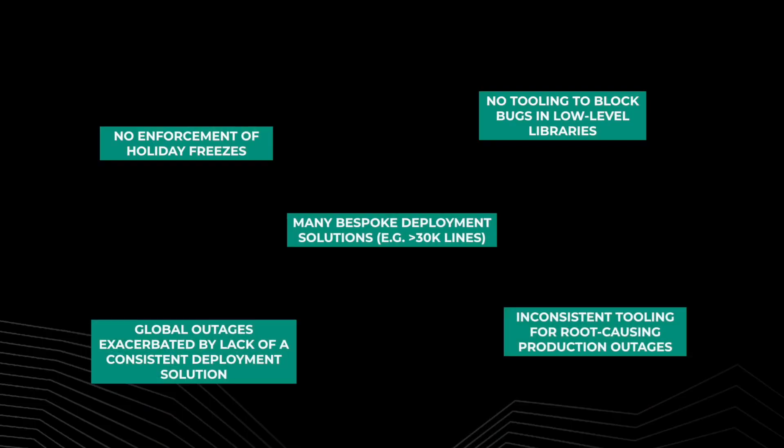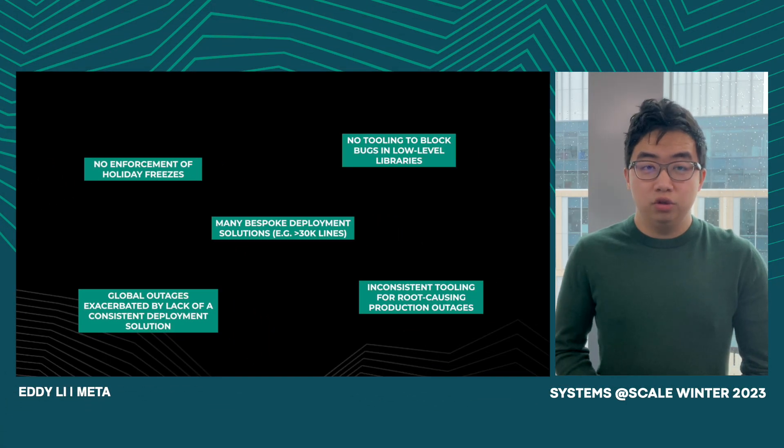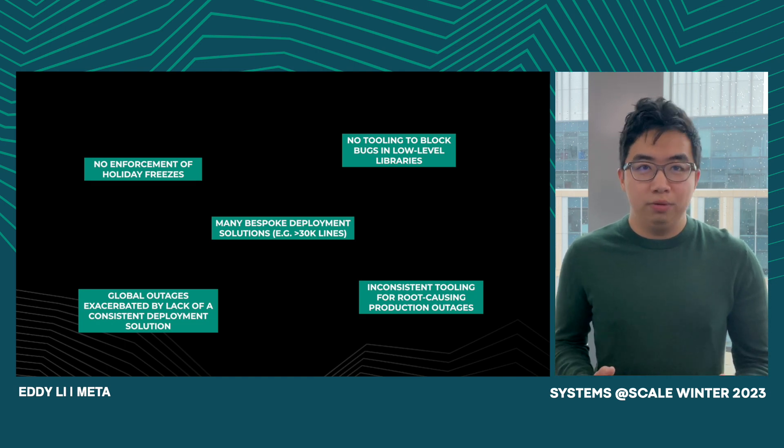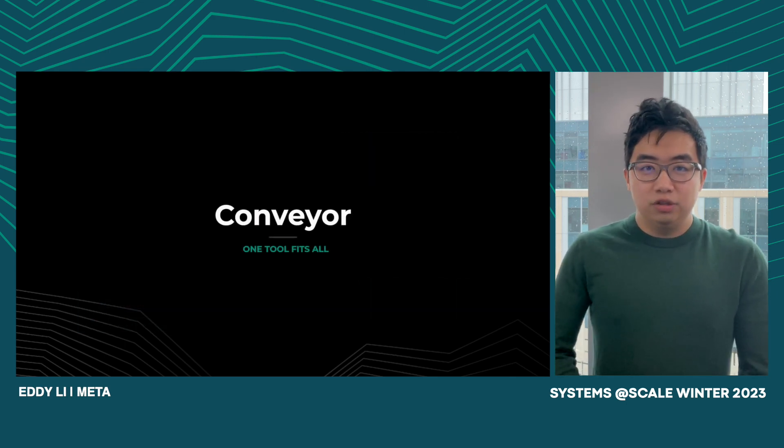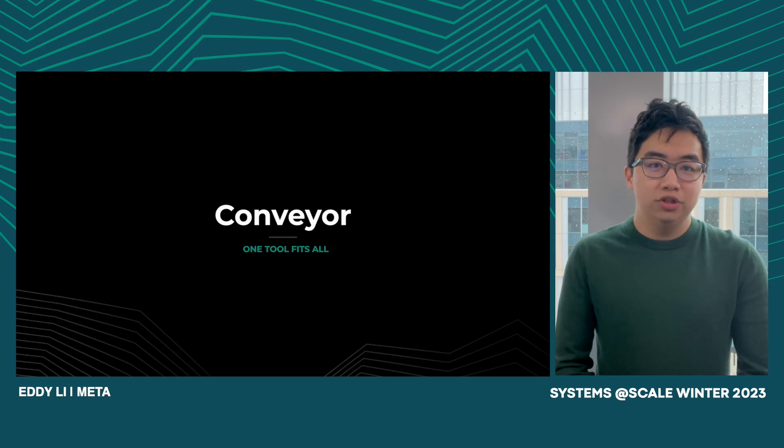So Eddie, what was going on back in 2014 that led to these issues? Well, 10 years ago, deployment at Meta was kind of a mess. We had a lot of bespoke solutions. For instance, our front-end services required a 30,000-line bespoke solution in order to deploy. We couldn't mitigate global outages since each team had their own deployment system, so engineers had to get familiar with the other system before they could really use it. We didn't have a way of blocking diffs during critical periods of the year. And we didn't have a tool to visualize where deployment was happening, what deployments were happening, and when — so we couldn't really figure out the root cause. And that's what brought us to create Conveyor, the one-tool-fits-all deployment solution at Meta.